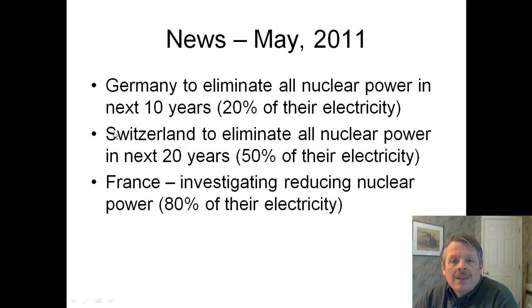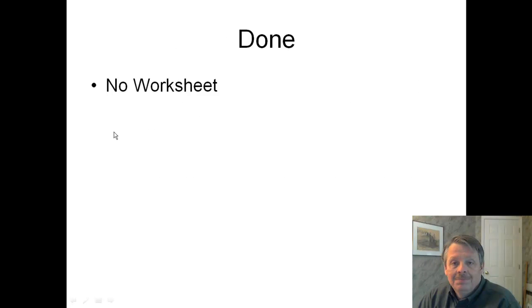There was some news in 2011: Germany is trying to eliminate all nuclear power plants in the next 10 years — that's 20% of their electricity. Switzerland is trying in the next 20 years — that's 50% of their electricity. And France is investigating reducing the nuclear power they use, which is 80% of their electricity. They're doing this because of not only Chernobyl, but also what happened in Japan.